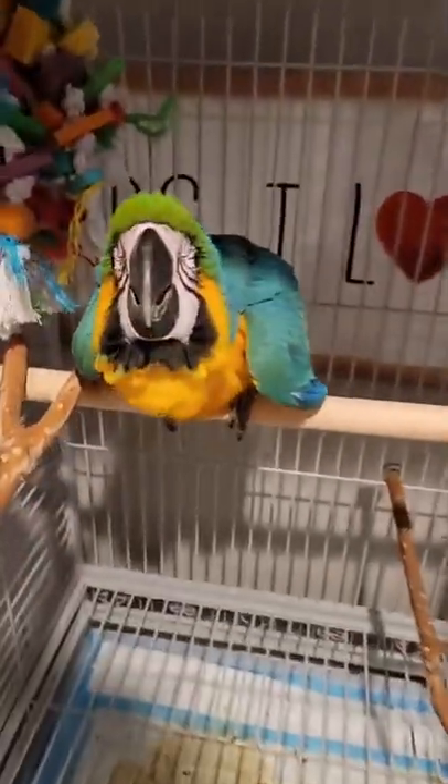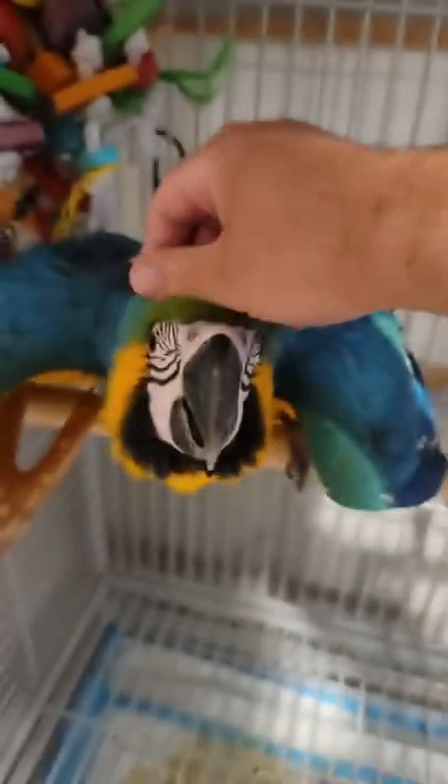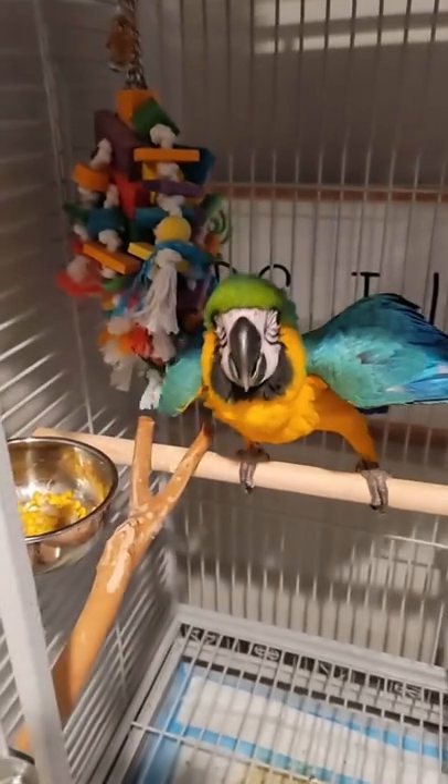Hello buddy. Hi. Are you excited for some dinner? So he's going to be having some dinner time right now.